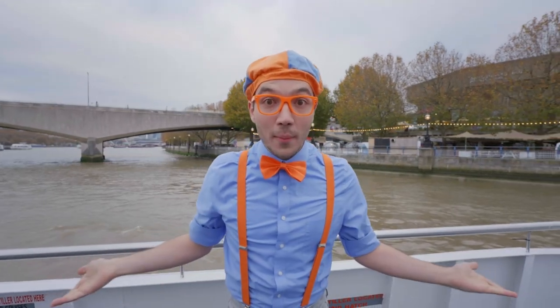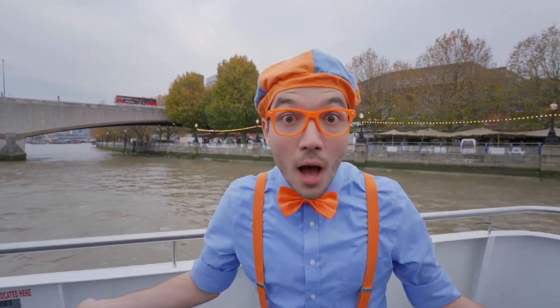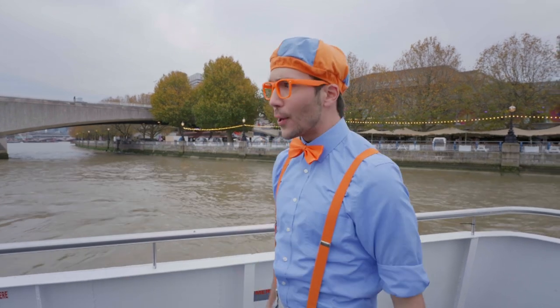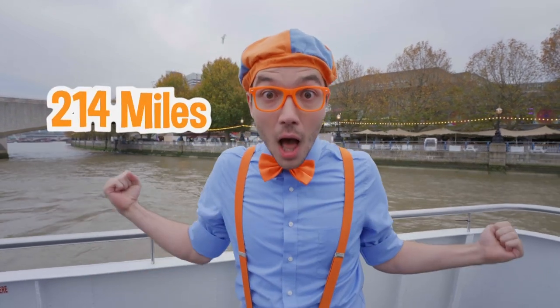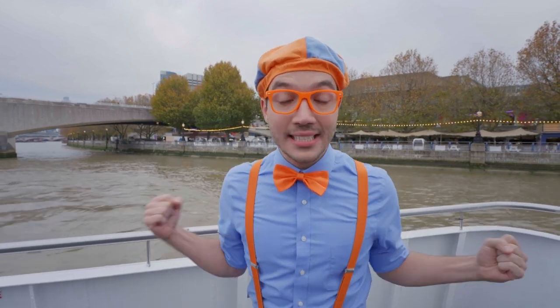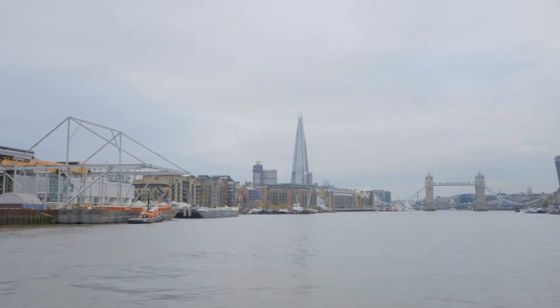We're going to go down the River Thames — it's a really long river. It's actually the longest river in England, at 214 miles long! Maybe we'll see some amazing sights all over the city — we might even get to go under some bridges, so keep your eyes open.